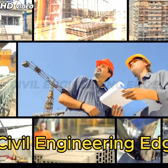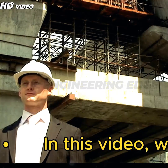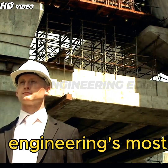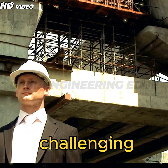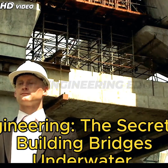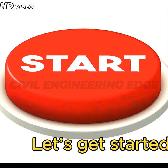Welcome to Civil Engineering Edge. In this video, we will go through cofferdam engineering — the secret to building bridges underwater. Let's get started.